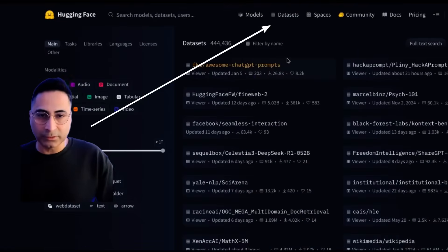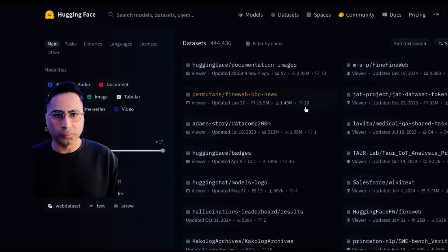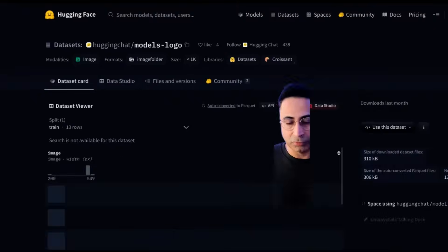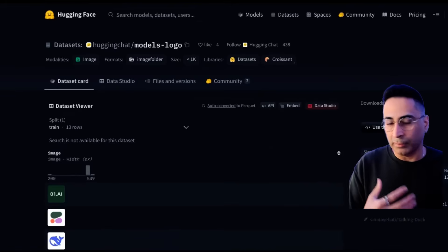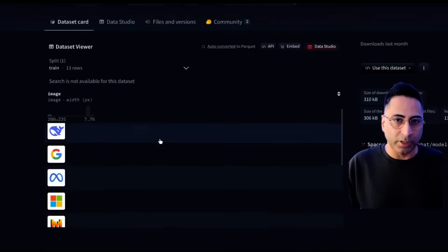The next one is datasets, which is even more interesting. For example, if you want to look at some of the most popular datasets — let's say you want to have different types of model logos and make that available as part of whatever exercise you're doing — you can come here and simply download this.